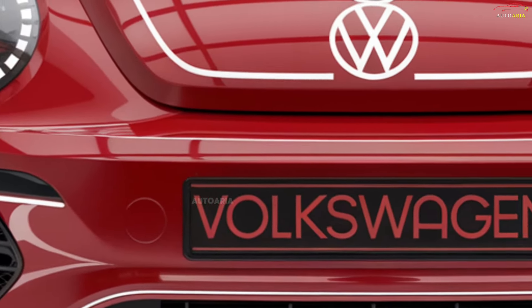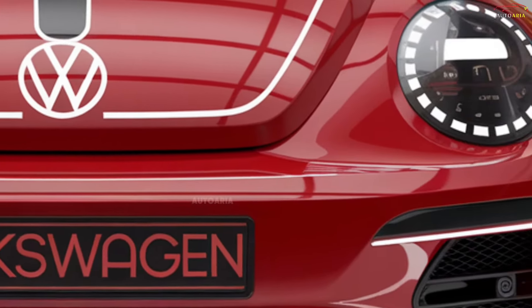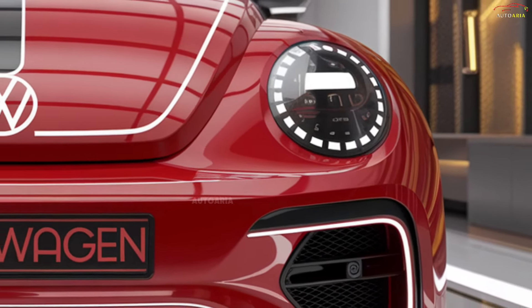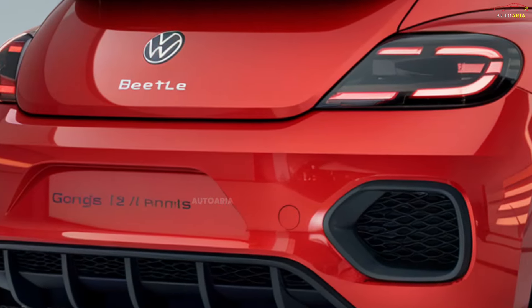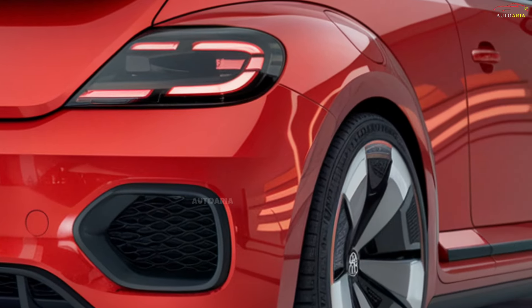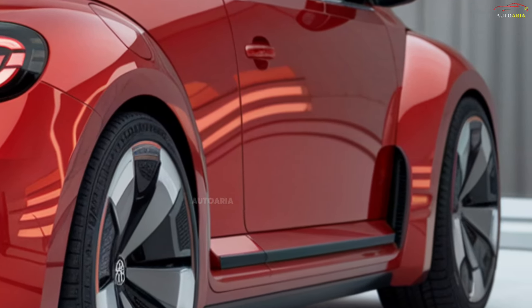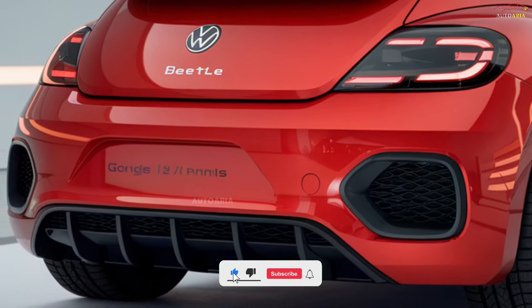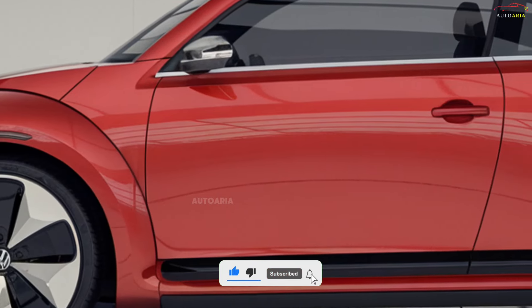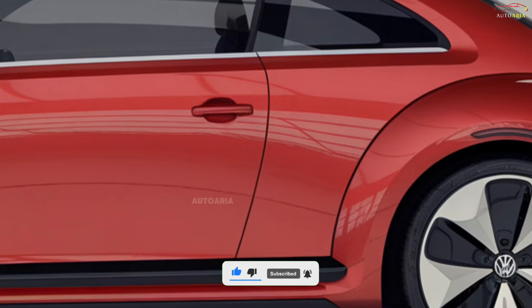One of the major innovations of the 2025 Volkswagen Beetle is the introduction of hybrid and fully electric versions. The standard models will offer a 1.4-liter turbocharged gasoline engine, while hybrid variants will provide better fuel efficiency and lower emissions. The fully electric model is expected to deliver a range of 300 to 350 kilometers on a single charge.